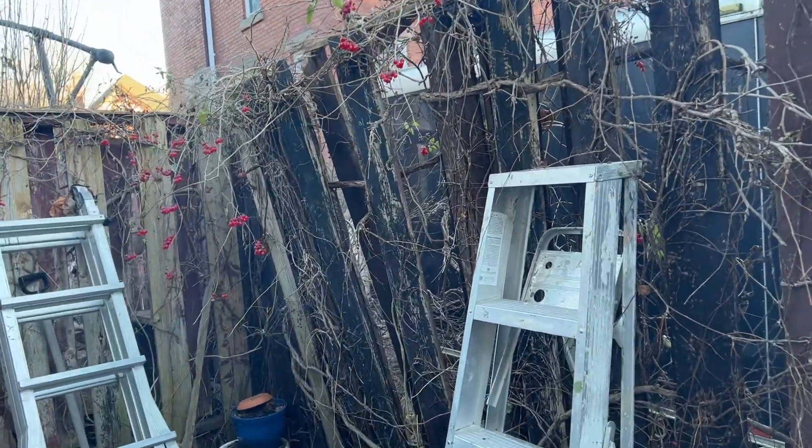Hey guys, welcome back to the channel. I'm here in my backyard. I just started a little fire here and I'm gonna do a little bit of cleanup. We've had some pretty bad wind storms lately and some damage, so I'm just kind of back here to assess and clean the place up and talk about plans. I look mad tired but I'm fine.